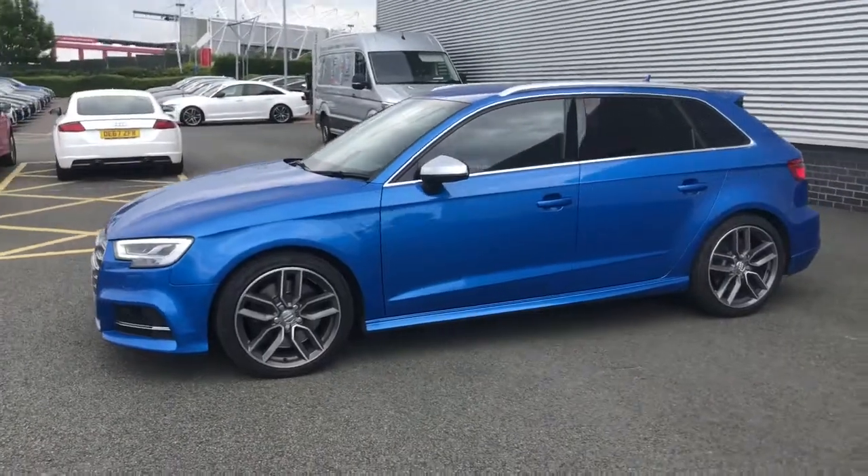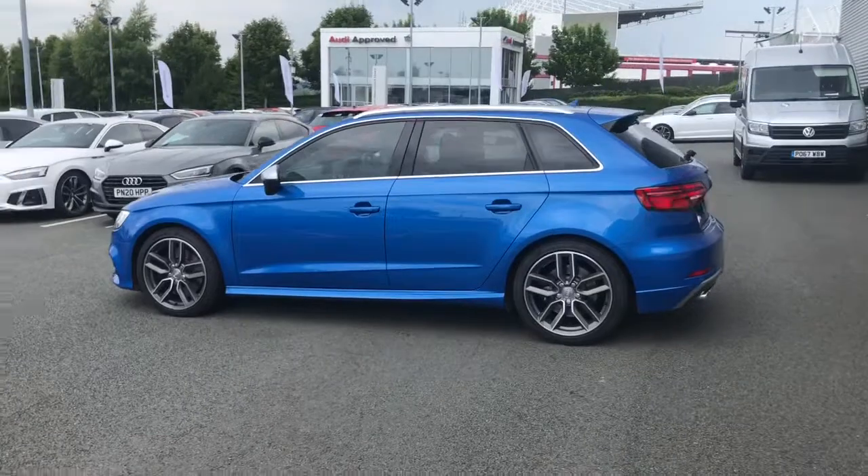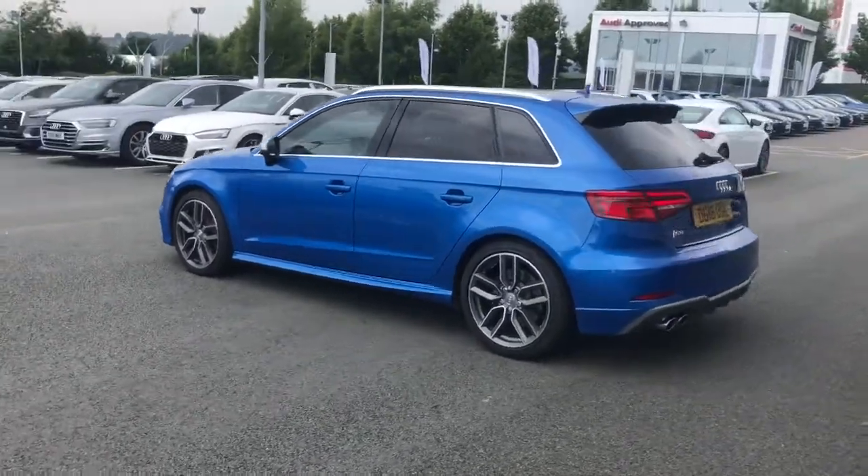The vehicle is finished in Ara Blue, which is a crystal effect paint colour. It features 18-inch alloy wheels with the red brake calipers.